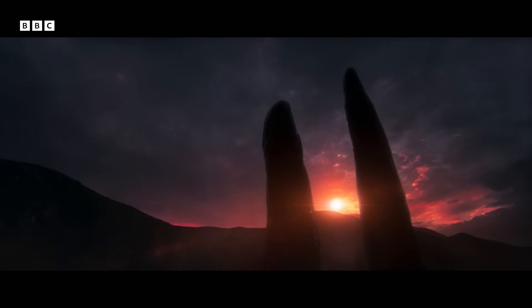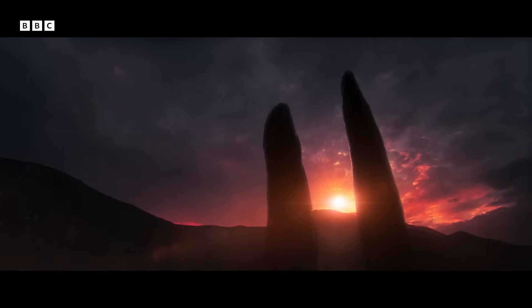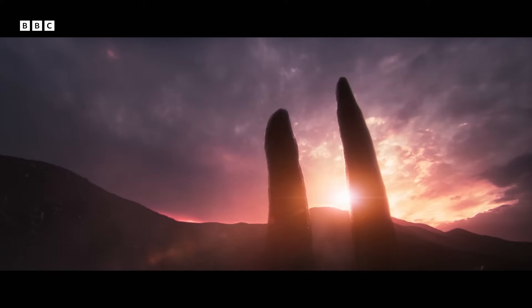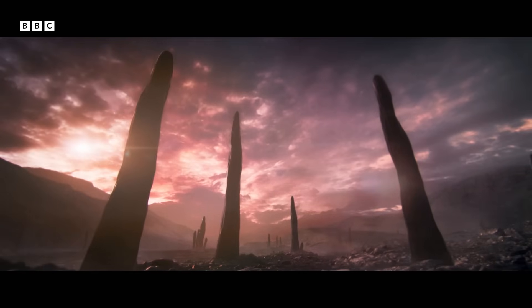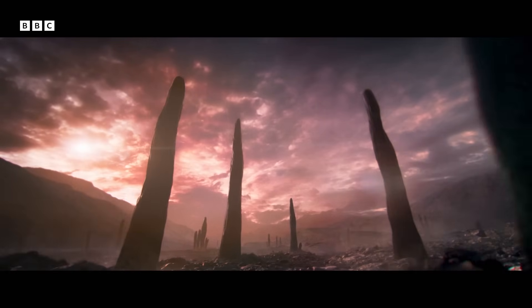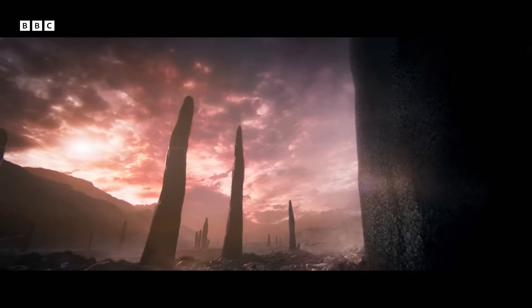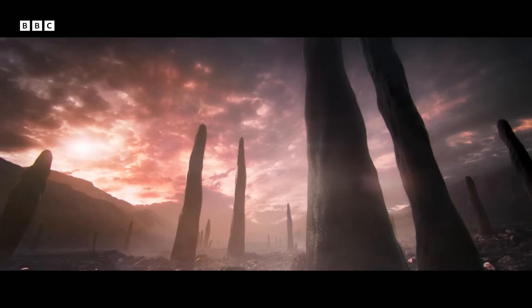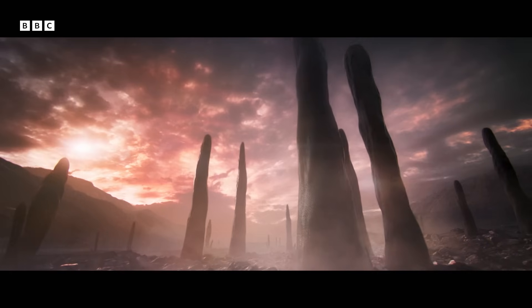Something utterly astonishing has happened to some fungi. They have become giants. Colossal fungal spikes tower over the landscape. They're called prototaxites.